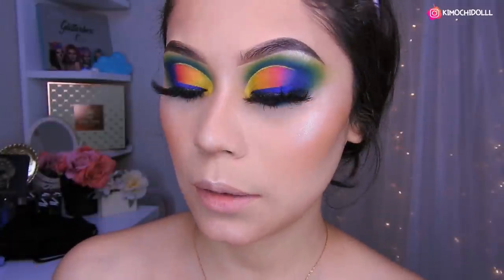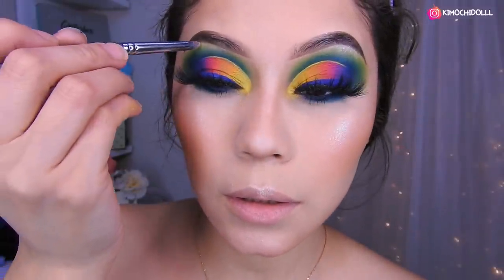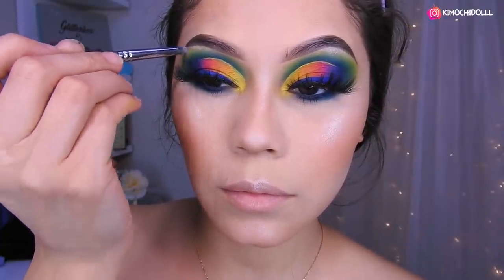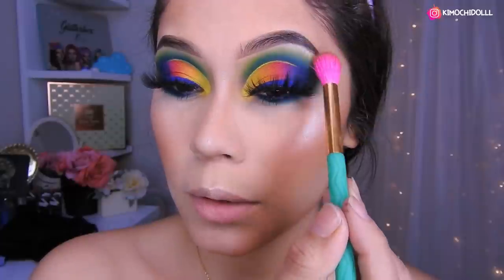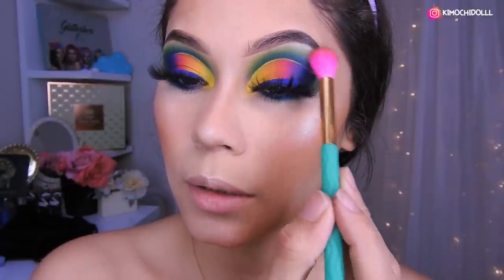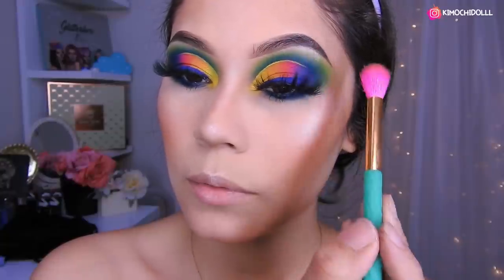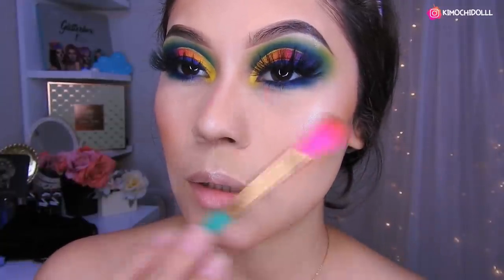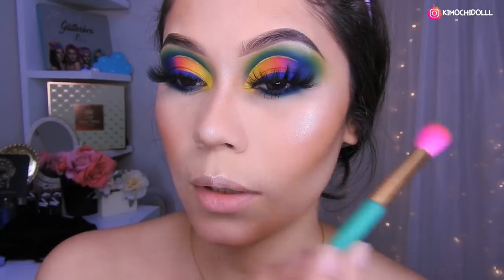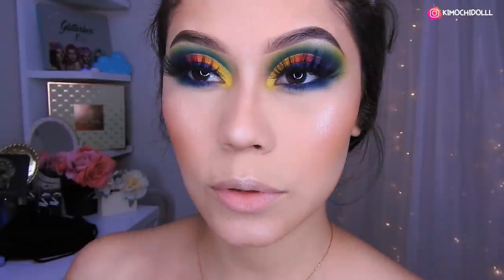Bueno, ya que estamos con el iluminador, voy a poner un poquito de iluminador en la parte de aquí, en el hueso. Ok, me pasé mucho. Luego de ponerlo, van a venir con una brochita que no tenga sombra y van a difuminar, o que tenga una sombra super bajita como una amarilla, aquí un poquitín para que no se vea muy marcado. Ok, bueno, ahí ya quedamos bien hermosas.